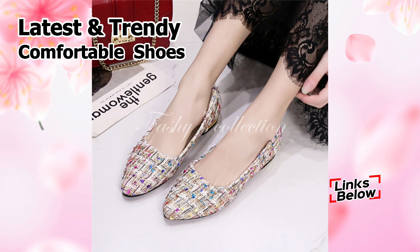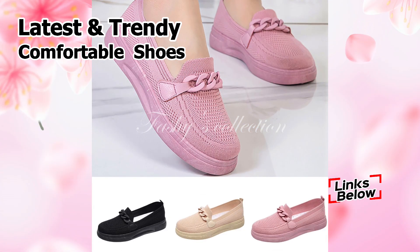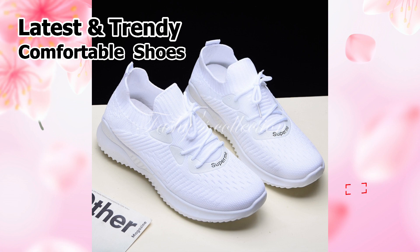Also, you can wear these shoes continuously throughout the day. You may wear these shoes for 7 to 8 hours a day without experiencing any problems.